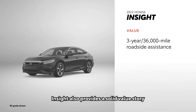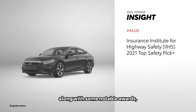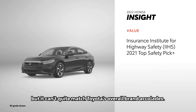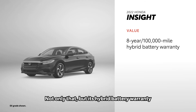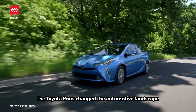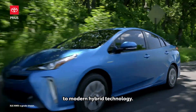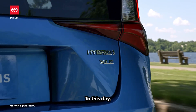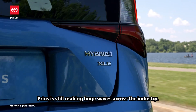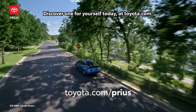Insight also provides a solid value story, backed by a strong roadside assistance plan along with some notable awards. But it can't quite match Toyota's overall brand accolades, and its hybrid battery warranty also leaves a bit more to be desired. More than 20 years ago, the Toyota Prius changed the automotive landscape when it introduced the world to modern hybrid technology. To this day, Prius is still making huge waves across the industry. Discover one for yourself today at toyota.com.